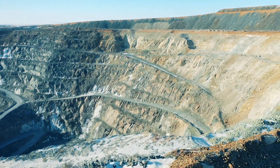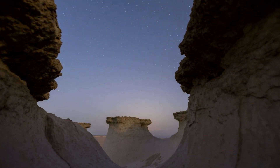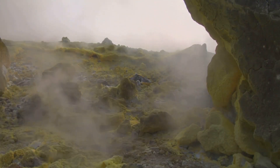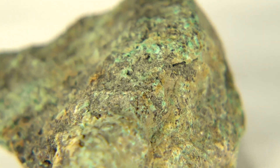Copper ore, a valuable resource found deep within the Earth, holds the secret to creating stunning gemstones. It forms over millions of years through geological processes. Volcanic activity plays a crucial role, bringing copper-rich fluids to the surface. These fluids cool and solidify, creating veins of copper ore within rocks.